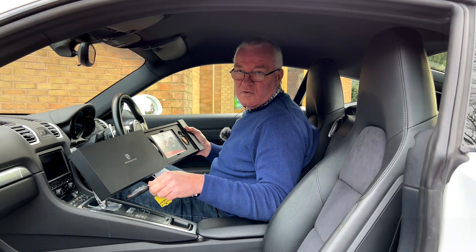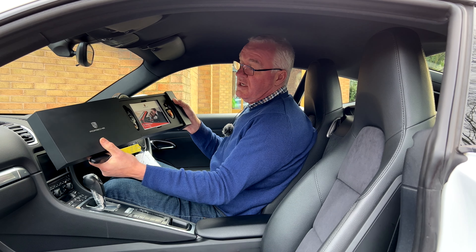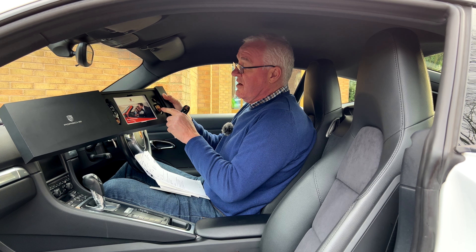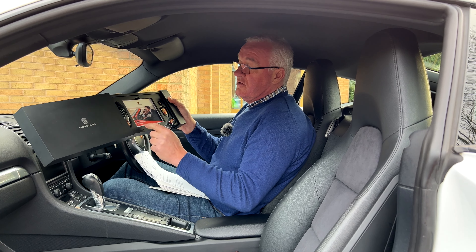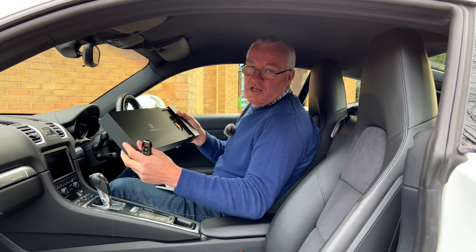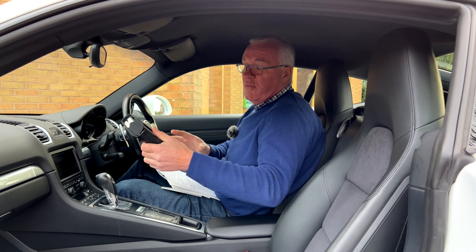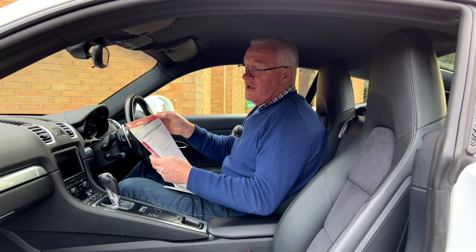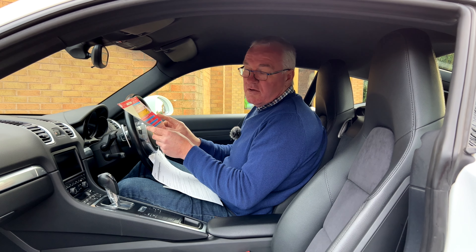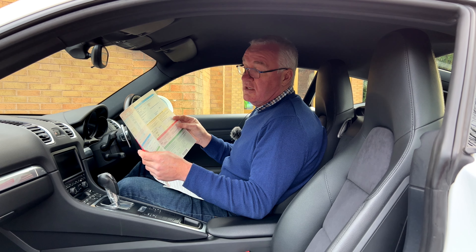We have both keys for the vehicle — one with the fob in perfect condition, and a second one apparently unused, with the Porsche-crested fob completely unused, plus the little book that goes with it in a lovely presentation case. Beyond that we have the full handbook pack with all instructions and the registration documents.